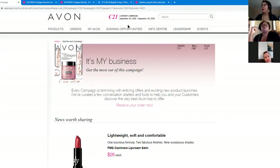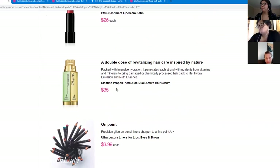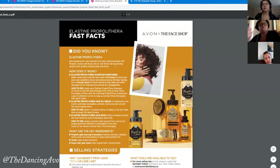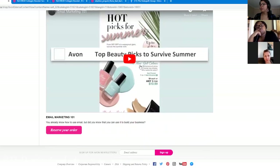There are lots of new products: the new FMG Cashmere Lip Cream with a satin finish, as well as the Elastin Propyl Thera dual-action hair serum, which comes in two separate units and when you squeeze it, the ingredients combine to activate. It's designed to add volume and hydration to damaged hair. They also have email marketing available through your social media guide.